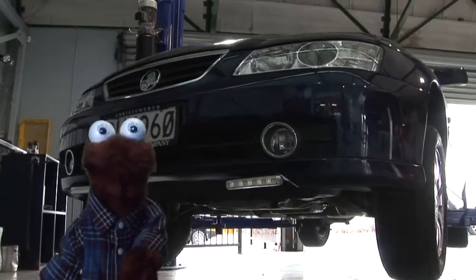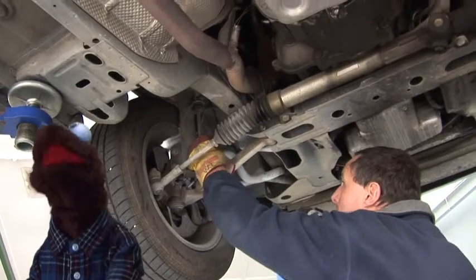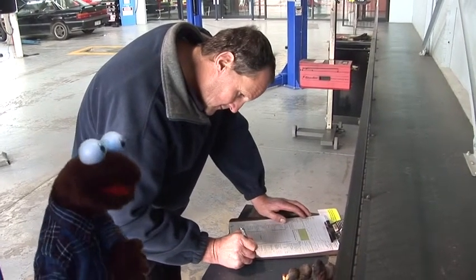Up we go! A quick check of the bearings to make sure the wheels don't wobble, and then a good look under the car for bits that may be loose, worn, or even rusty.